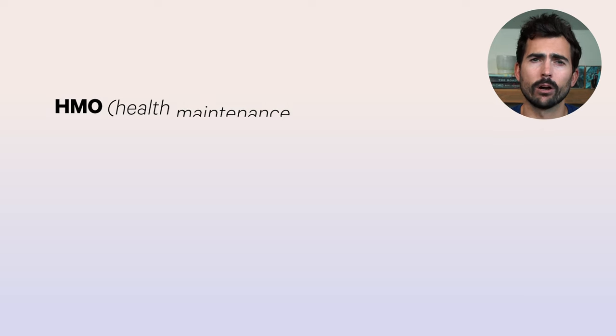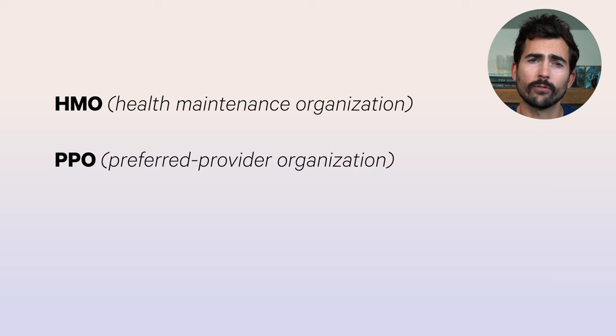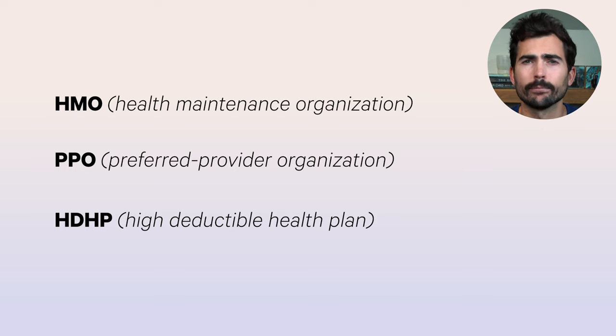What are the different plans out there? The main options are HMO — health maintenance organization — PPO — preferred provider organization — and HDHP, high deductible health plan. There are other types of plans available, especially for those using non-employer group plans, but today we'll just cover these. Before we get into details, we need to cover some basic healthcare lingo.